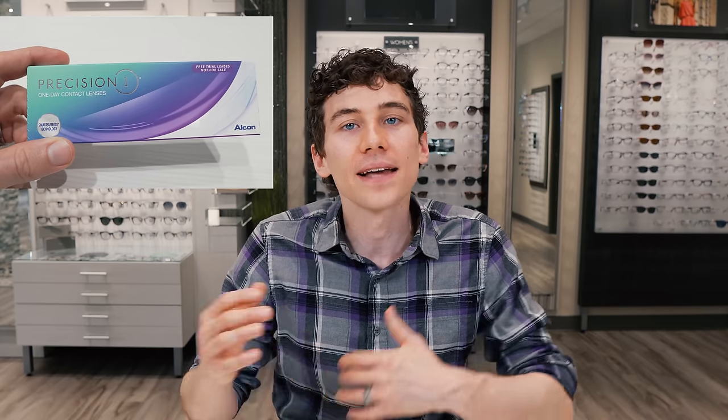As an eye care professional, it is part of my responsibility to recommend what is healthiest for somebody, as it is part of my job to take care of people's eyes. And for that reason, daily lenses are strongly encouraged. As technology has developed, more companies have moved away from monthly lenses, switching to more of the single-use one-day lenses.